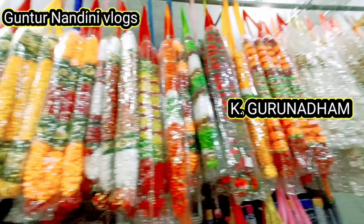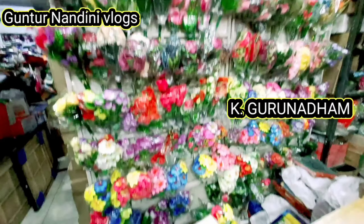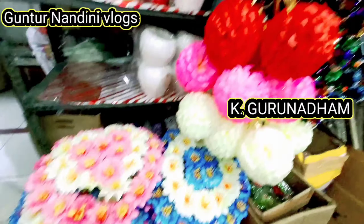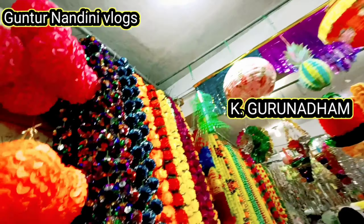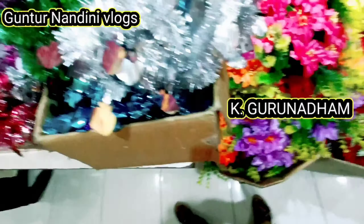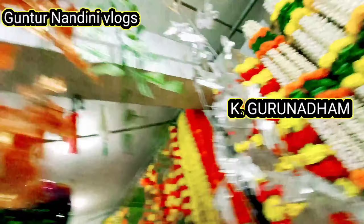Hello friends, welcome to my channel Guntur Nandini Vlogs. If you want to subscribe to my channel and turn on notifications, I will make videos for different occasions. If you want to find decoration items for those occasions, I have many different items to show you.